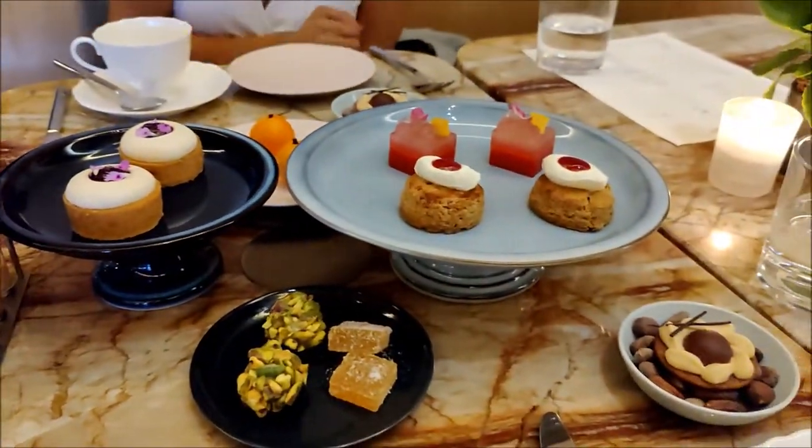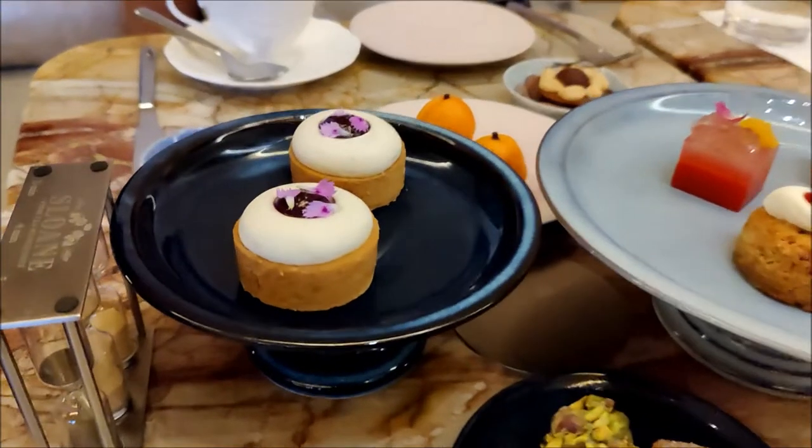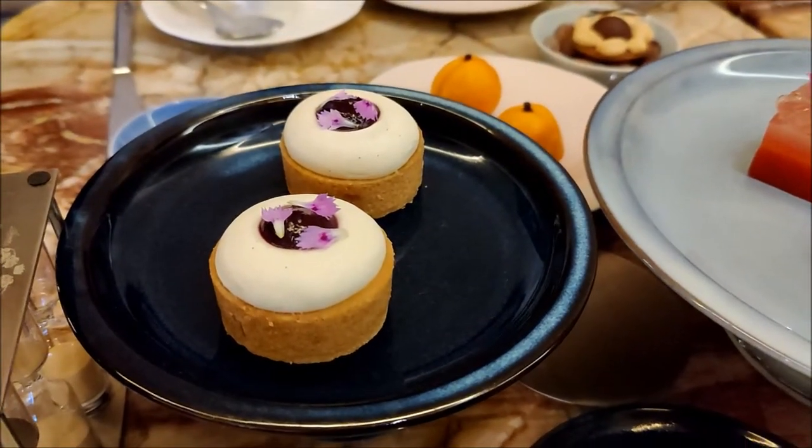Looks very nice. Thank you. So we have here the tarts, very lemon tarts. And then some peaches.